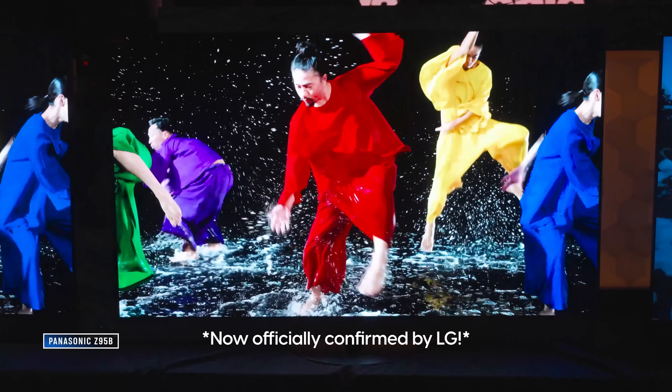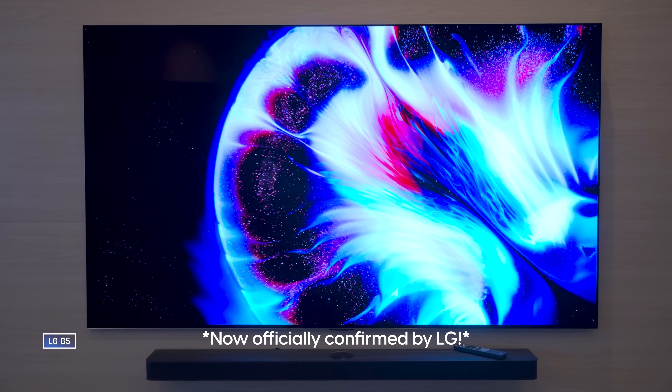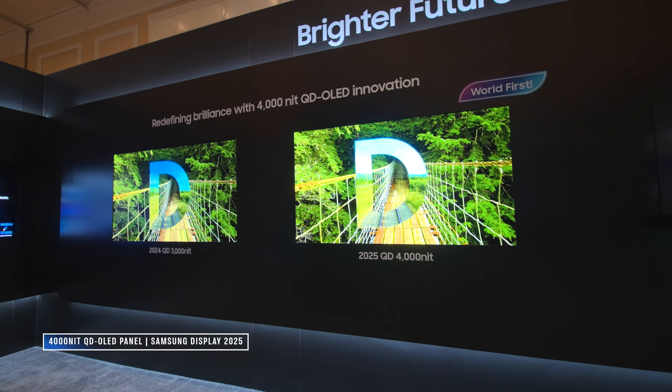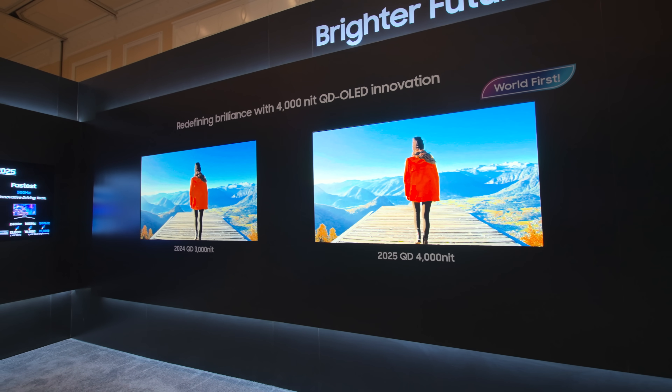Let's set the excitement aside for a moment and ask some real practical questions. We saw both W-OLED and QD-OLED panels make another really big jump in brightness at CES this year — up to 3,700 nits peak from a new four-layer OLED display, presumably from LG Display, as implemented in Panasonic's upcoming Z95B TV and probably the LG G5 as well. There's also a new 4,000 nits peak, 400 nits full-screen QD OLED panel from Samsung Display. So do we still need QDEL?